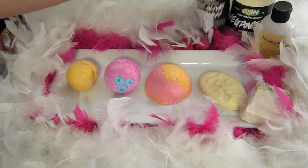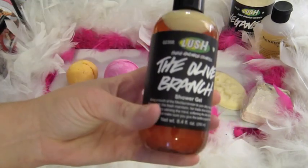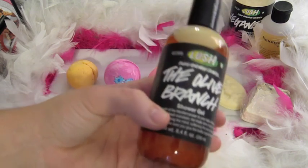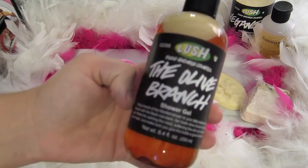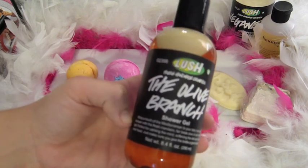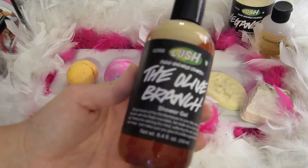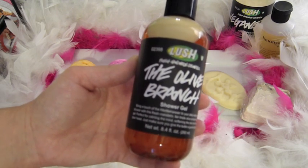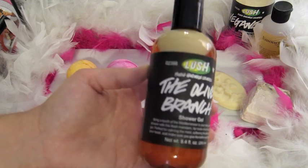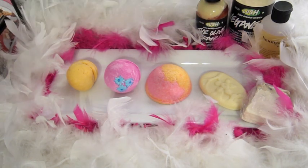For the shower gel, I thought it would be good to use Olive Branch. I chose it because Cher extends the olive branch to Tai, played by Brittany Murphy, and they become friends. Extending the olive branch means going out of your way to be nice to someone. I was thinking of the beginning of the movie when Cher and Dion say that Tai is so adorably clueless. It has a very unique citrusy smell — make sure you shake it up.